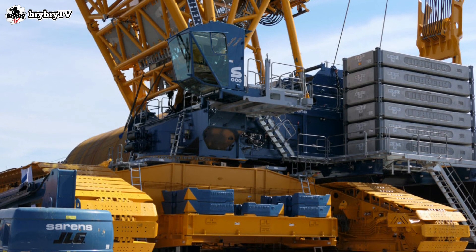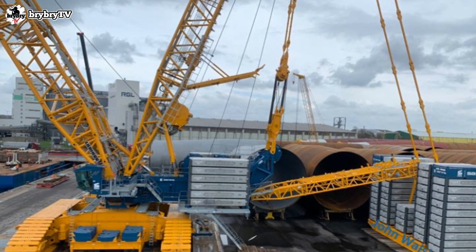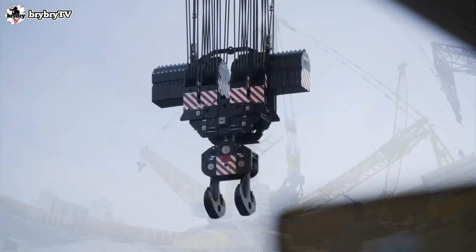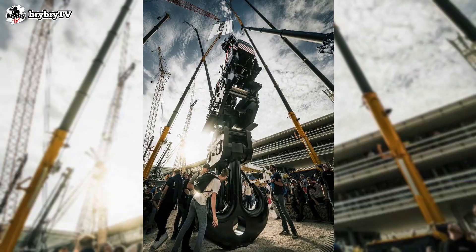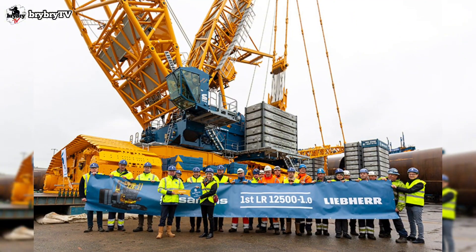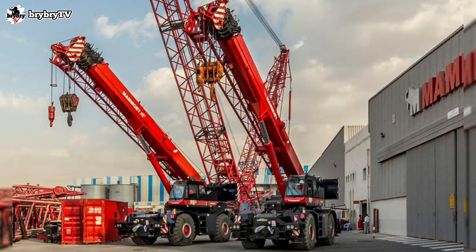Liebherr has unveiled the LR12500-1.0, with the slogan 'The Game Changer for Tomorrow's Energy.' The crane did not appear at Bauma due to its massive size, but the hook block was the highlight at the Liebherr booth. The first two LR12500-1.0 units were delivered to Sarens, and the other to Mammoet.